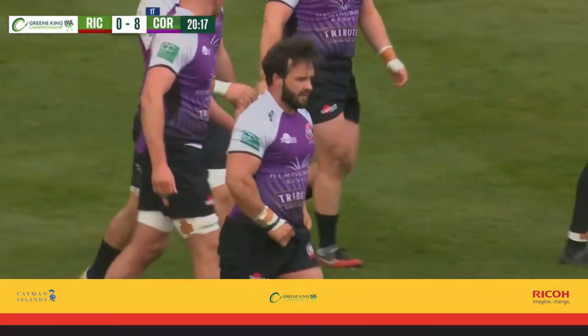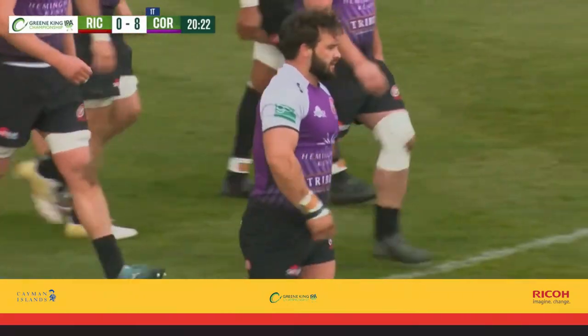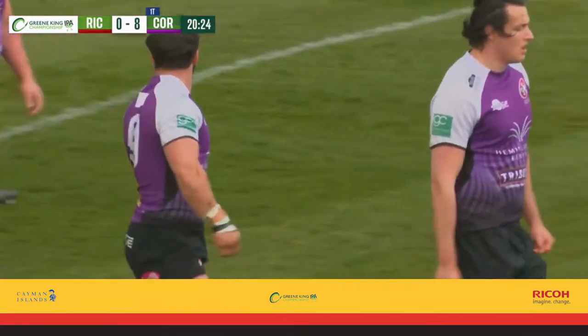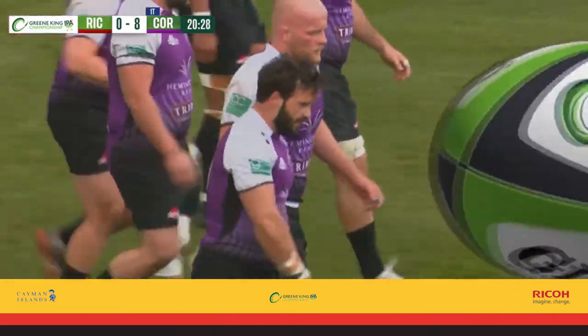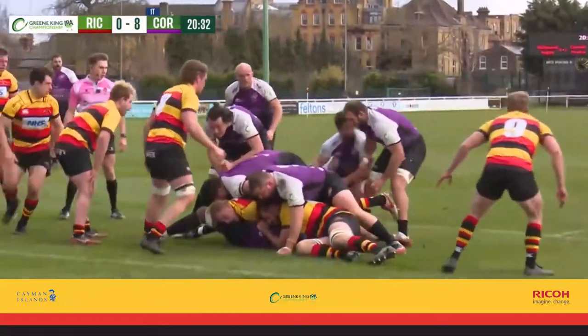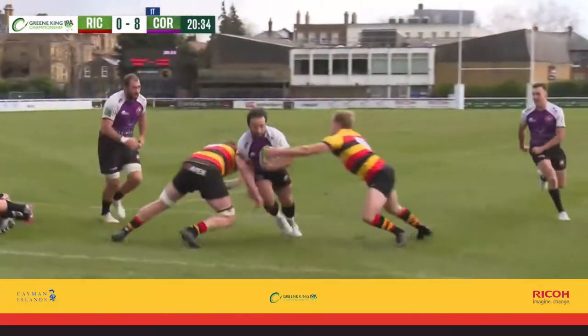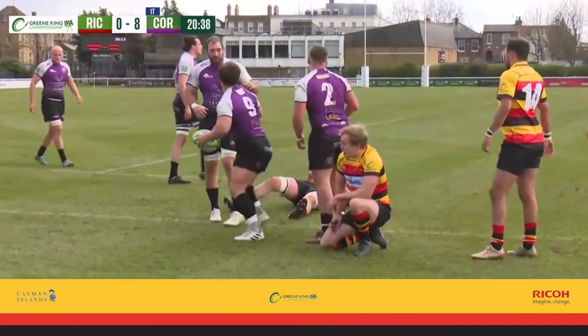And the first try of the match. A really good player from Cornish Pirates. They've gone quickly with tempo from the free kick, and the big chaps up front have done the hard work. They've picked the ball up with tempo, stretched the Richmond defense who are worrying about the quick guys out wide. JB has made a great decision there, backed himself, and got over for a score.